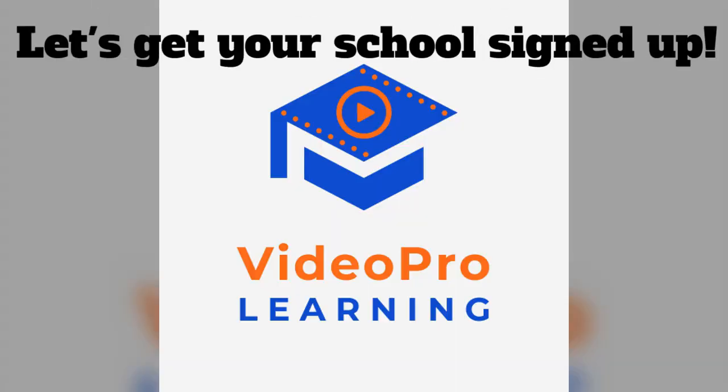We would love to bring this to your classroom. Reach out so we can get you started with Video Pro Learning.